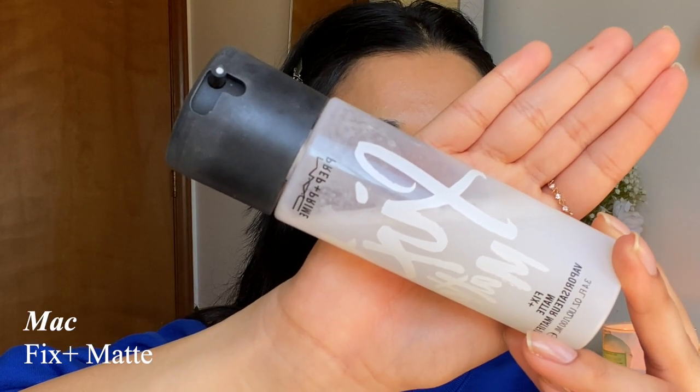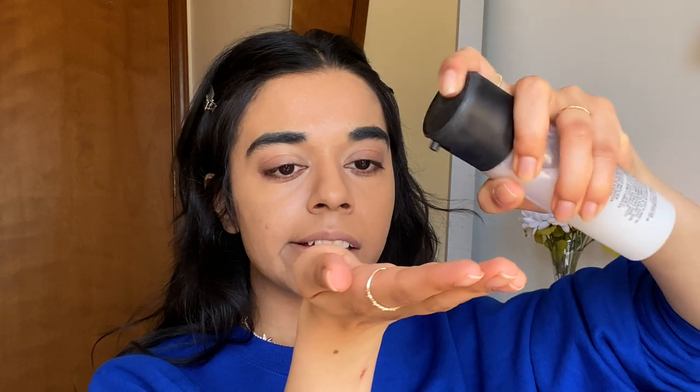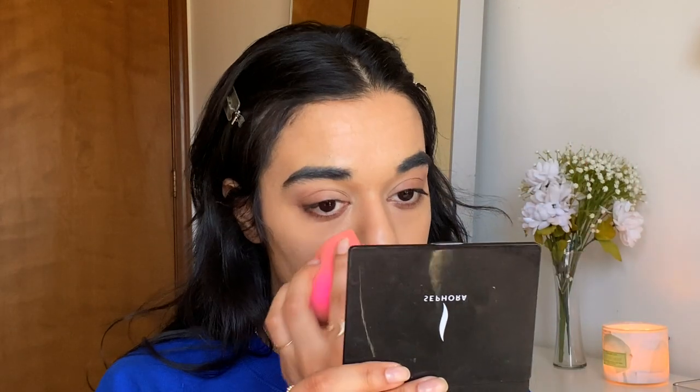Next I'm going to use my MAC Fix Plus in Matte. I'm going to spray it on my face — and at the end I'll add more cream products and then set with powder. This just lets the makeup hold a little bit longer, especially if you have oily skin. What I'm going to do is spray it on my hand, then take my beauty blender and apply it over my face especially where my skin gets really oily.